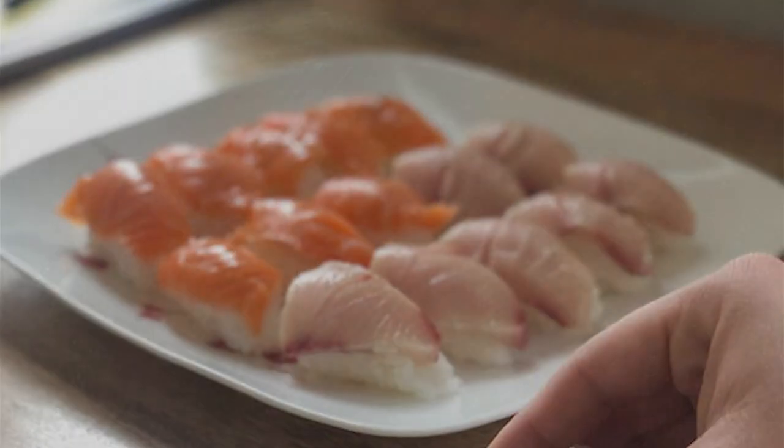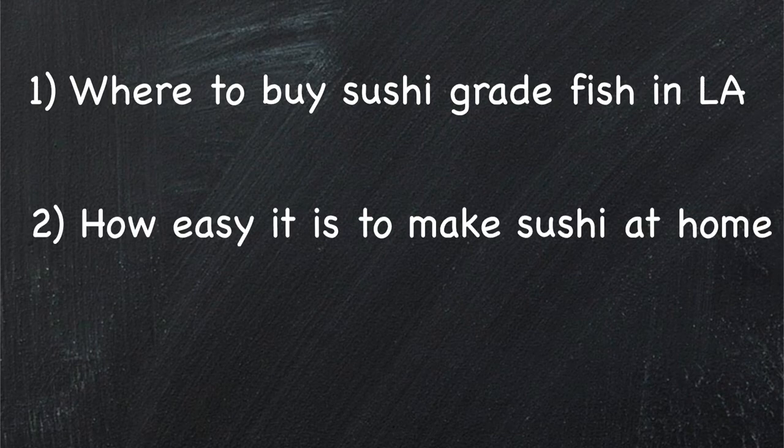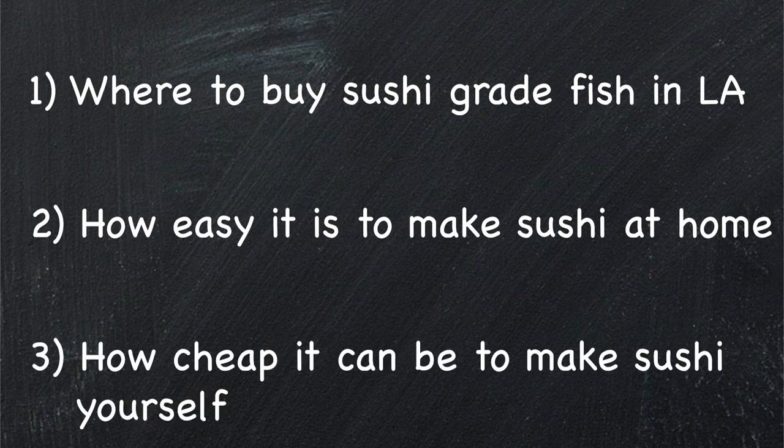So I'm going to show you three things: where to get sushi grade fish in Los Angeles, how easy it is to make some bomb sushi, poke, and maybe some nigiri at home, and actually how cheap it can be for really great quality sushi.